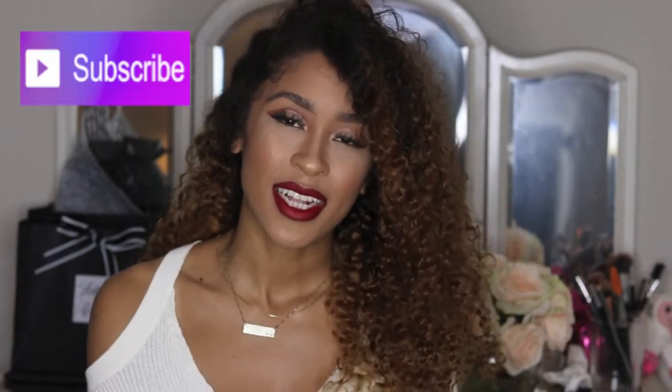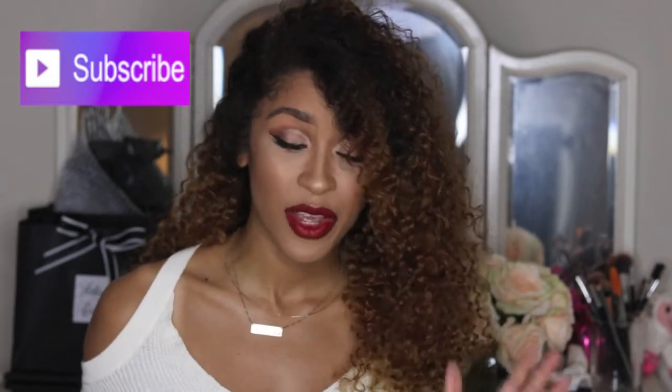Hi beauties, what's up? Kara Rae here and welcome back to my channel. So today I decided to film a November favorites video because I have a few products that I fell in love with throughout the month of November, and since we are now in the first week of December, I figured I would share those with you guys. If you are interested to see what my favorites were, then make sure you keep on watching.